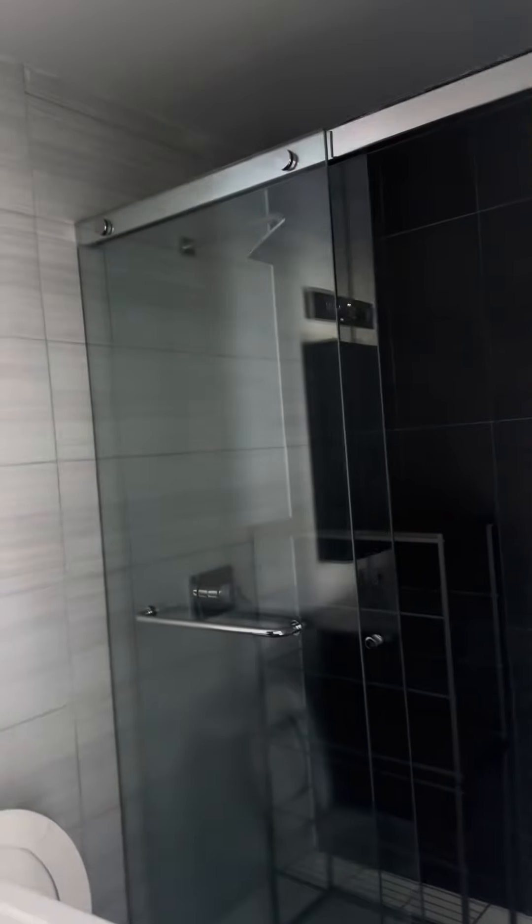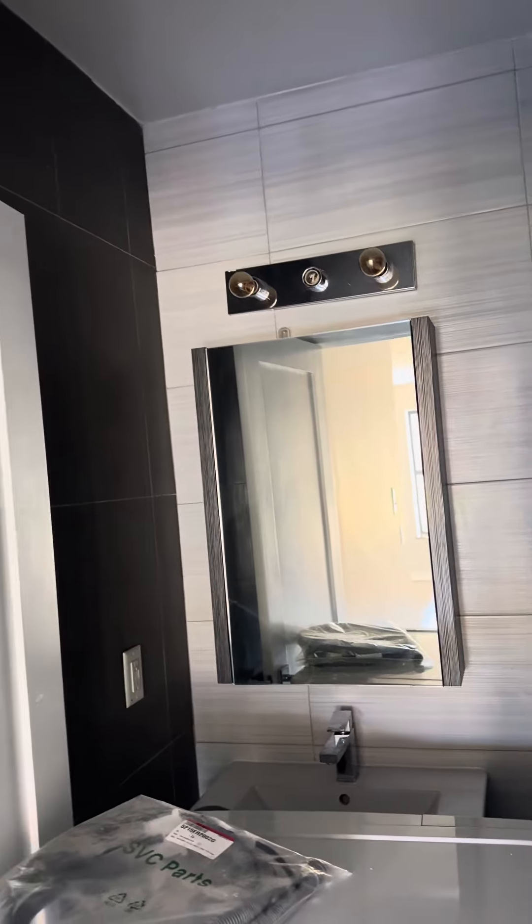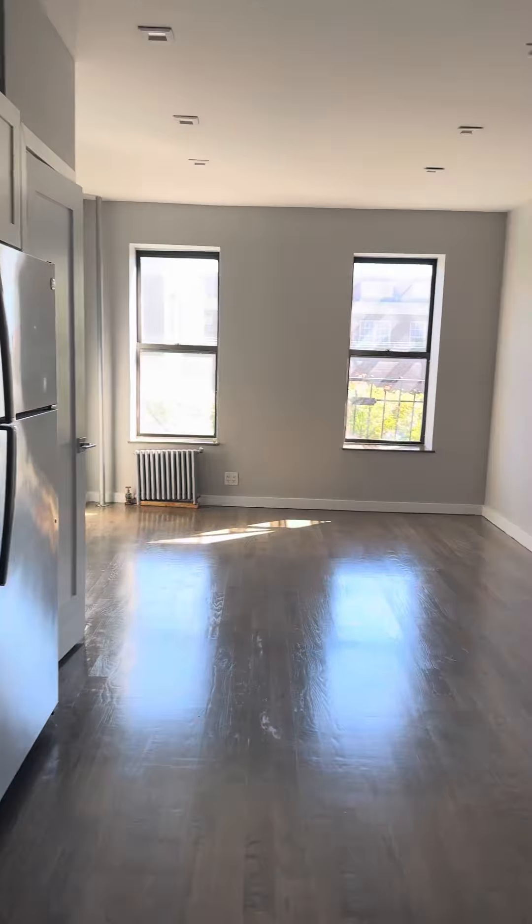You have a walk-in shower here, tiled top to bottom, with storage in the vanity. It's a really cute bathroom. That will all be cleared off soon.